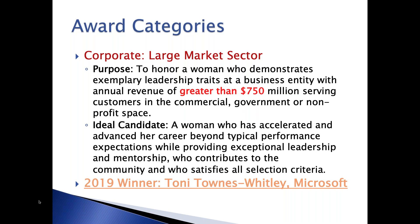We have three corporate categories based on size. For the large market sector, these are for women who have exhibited leadership traits at a business entity with greater than $750 million in revenue. In each category, we're looking to honor a woman who has exceptional, well-rounded experience in her career—who has succeeded on her own, helped other women, and made a contribution to her field or community. In the large market sector, we recognized Toni Towns Whitley from Microsoft this year.